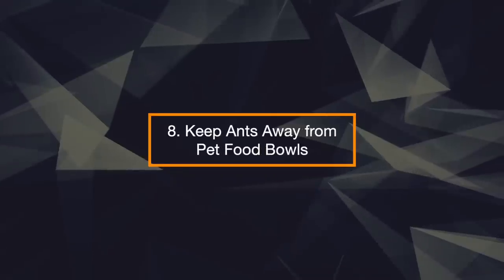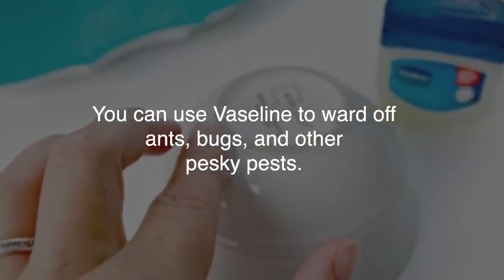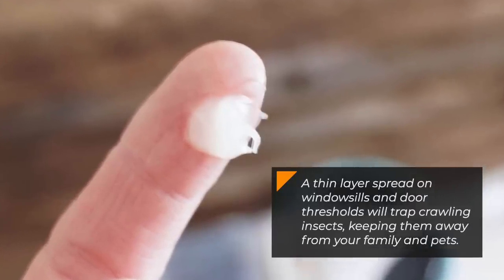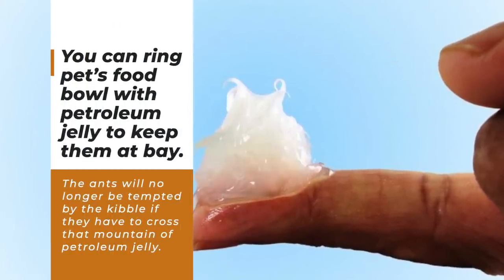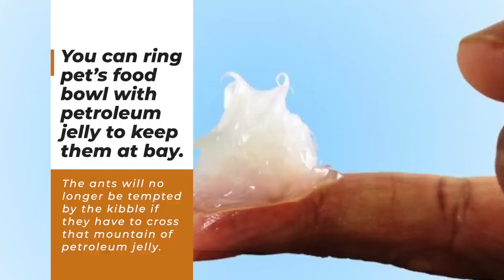8. Keep Ants Away From Pet Food Bowls. You can use Vaseline to ward off ants, bugs, and other pesky pests. A thin layer spread on windowsills and door thresholds will trap crawling insects, keeping them away from your family and pets. You can ring pets' food bowls with petroleum jelly to keep them at bay. The ants will no longer be tempted by the kibble if they have to cross that mountain of petroleum jelly.